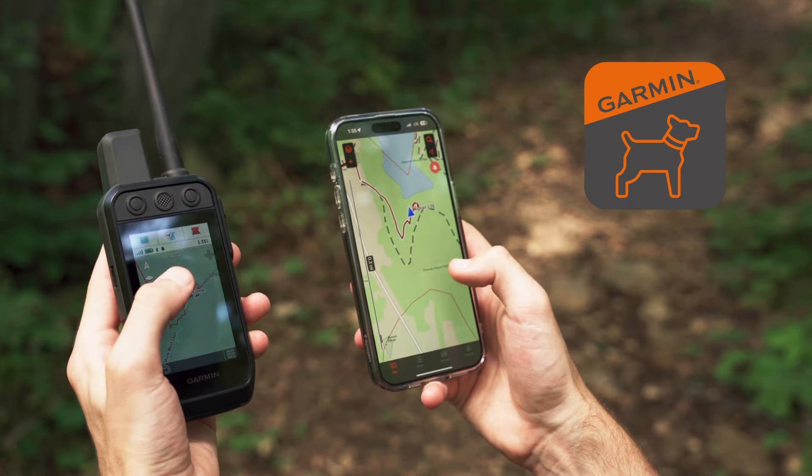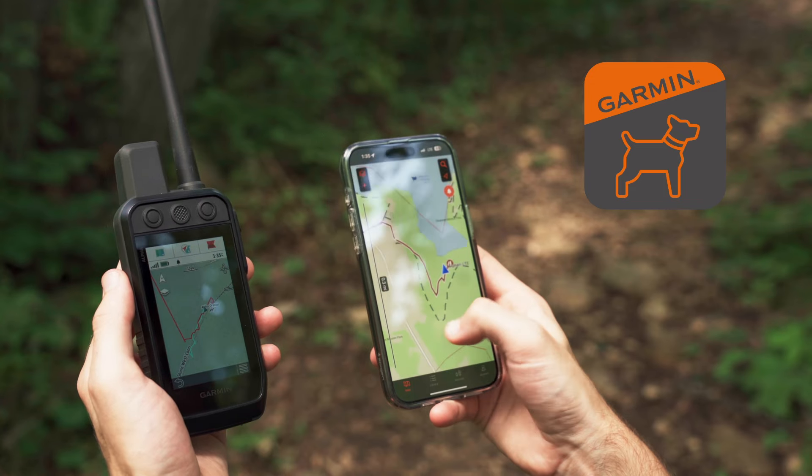Compared to a range of up to 9 miles using a standard VHF signal, the tracking range of the Alpha LTE is anywhere within LTE coverage.